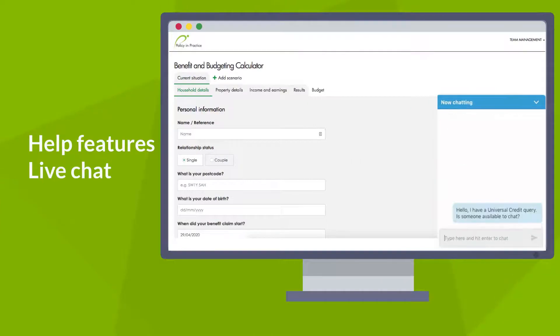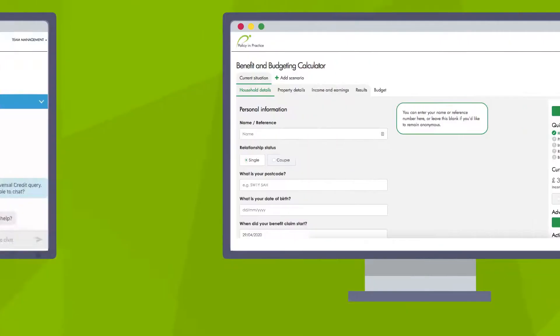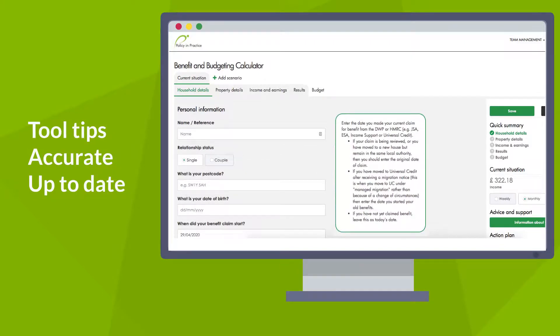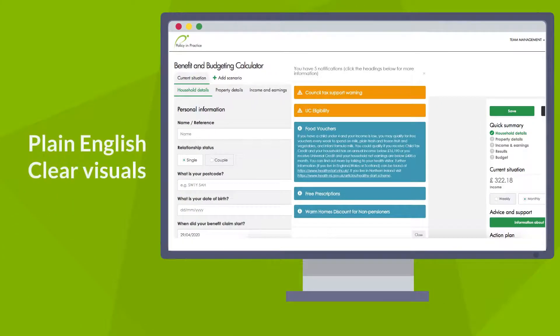With the built-in help features, you don't have to be a benefits expert to give consistently accurate and up-to-date advice. The plain English and clear visuals let you explain complex changes simply.